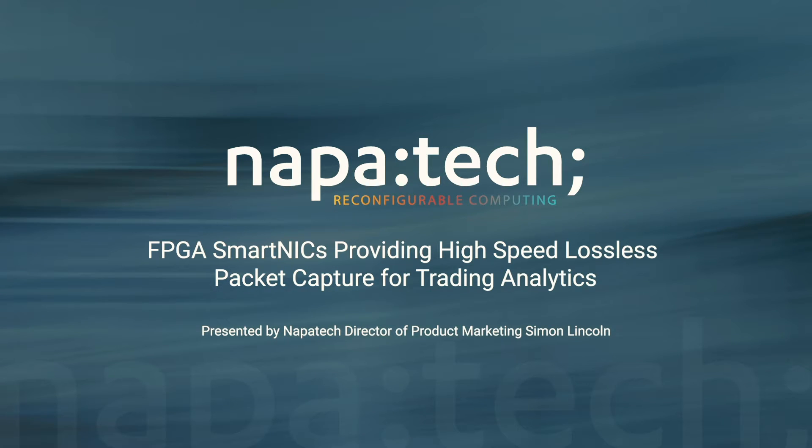Hi and welcome to NapaTech. I'm Simon Lincoln, Director of Product Marketing. Our financial customers trust us with their most critical and sensitive business applications. Our solutions help to improve the performance of their trading algorithms, ensure regulatory compliance and protect against security events.